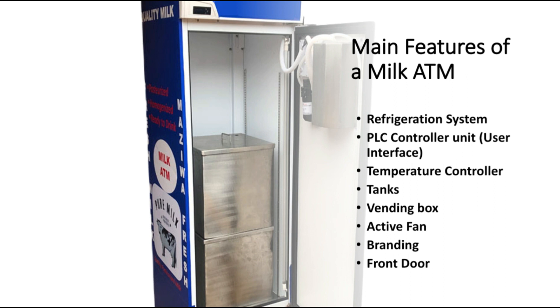Next we have the vending box. It's the vending box where the customer's container is placed, and it's through the vending box that the milk is dispensed into the customer's container.